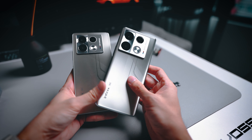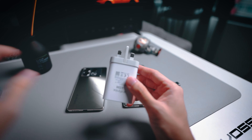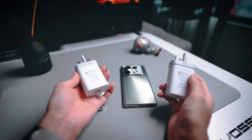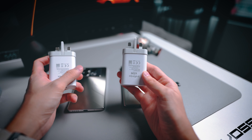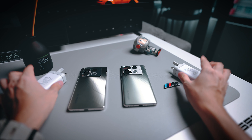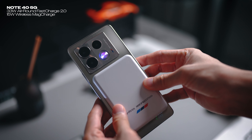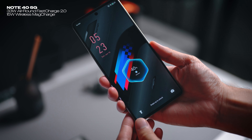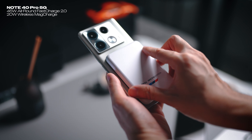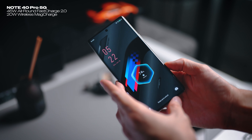The final difference is related to charging speeds, and you can see this by looking at the chargers in the box. The non-pro gets a 33W wired charger, whereas the pro gets a 45W fast charger — so it's just a bit quicker on the pro model. In terms of wireless charging speeds, the non-pro gets 15W wireless charging, which is already quite quick. However, the pro model gets 20W wireless mag charge, which is fantastic.